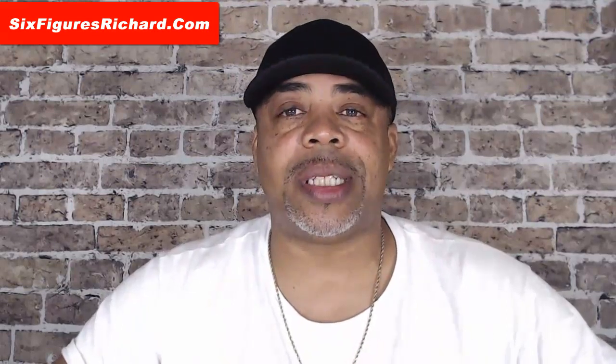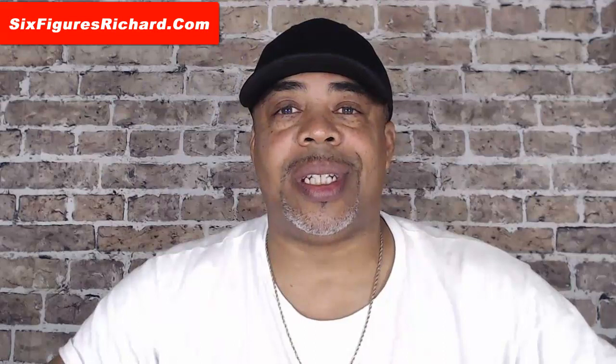What's going on, my beautiful people? Richard Harrison here. In this video I'm going to be talking about HBA Funnel Builder review 2021. Is the HBA Funnel Builder worth $25 per month? And my answer to that question is yes.